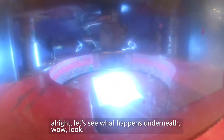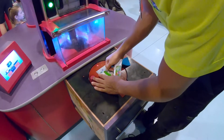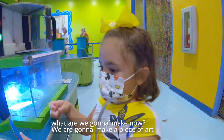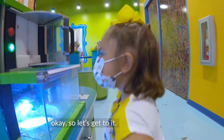Whoa, look. It's melting. It's melting. Look at that. So what are we going to do now? You're going to make a piece of art. Yeah. Alright, so let's get to it.